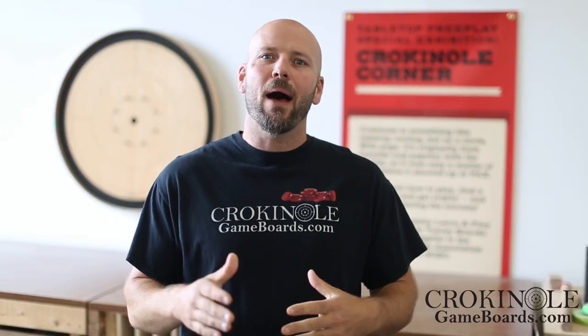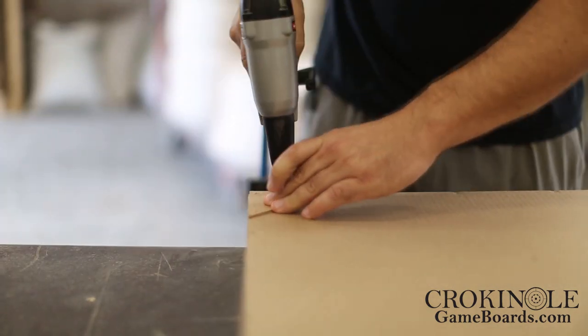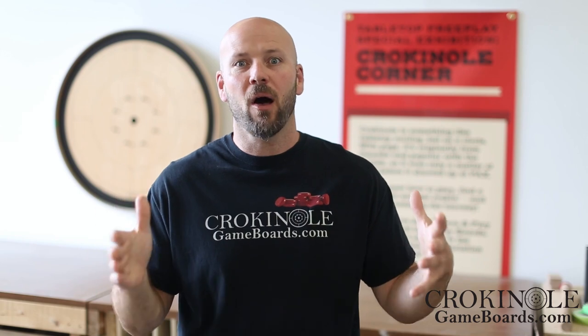We start by building a shipping box just for your board. It's made out of OSB board and cardboard. You can see here that we reinforce the corners to make sure this box is good and strong.